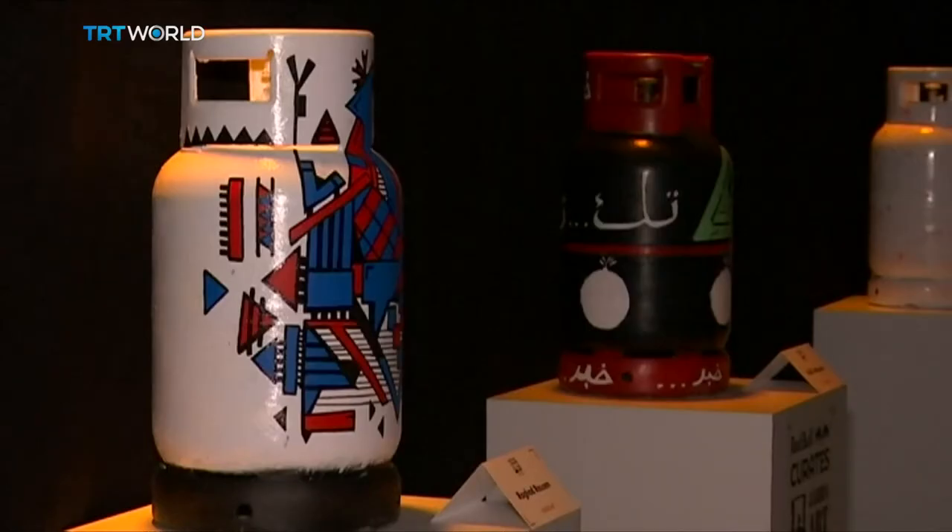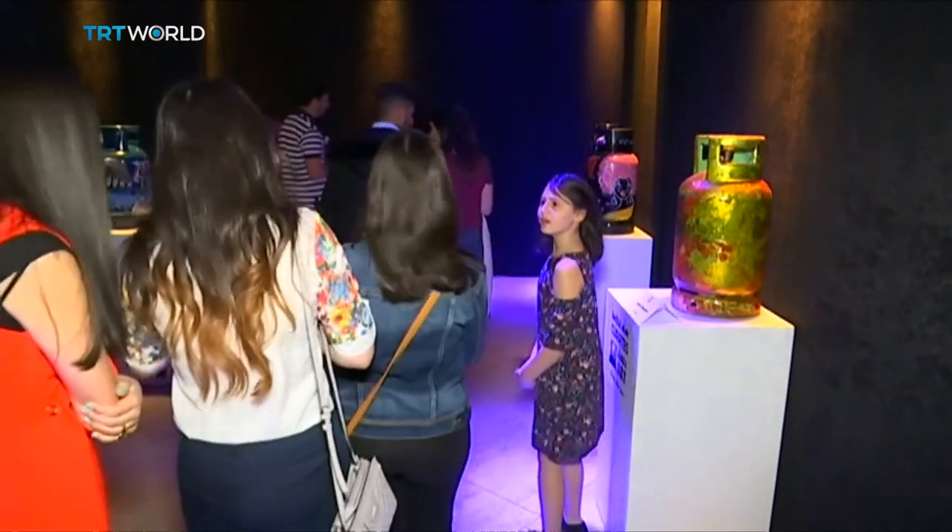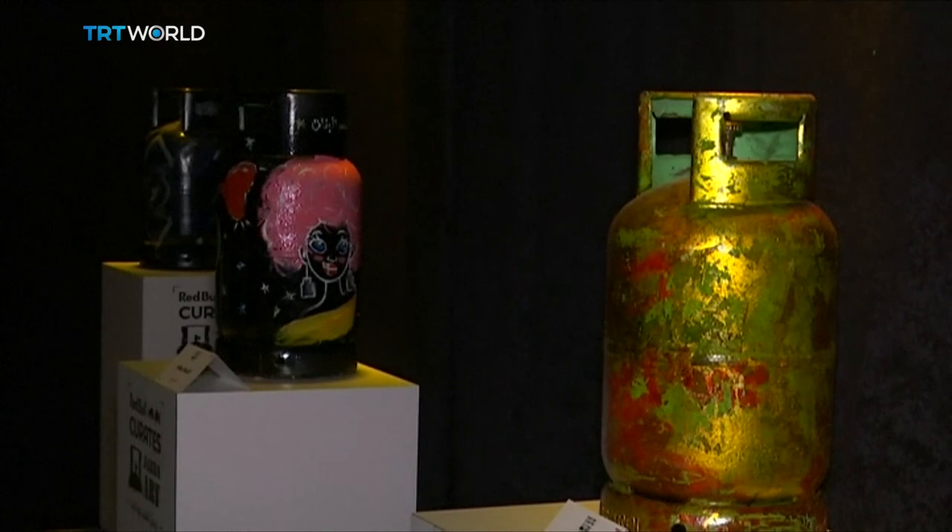The journey of these 47 winning cylinders is not over. They will be refilled and sent back to Jordanian households, but this time with some makeup on.